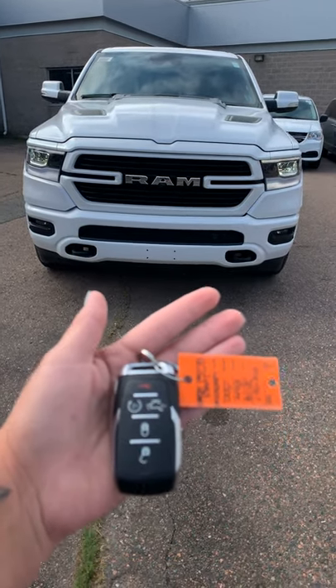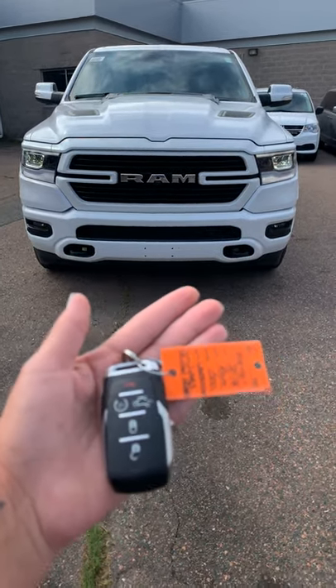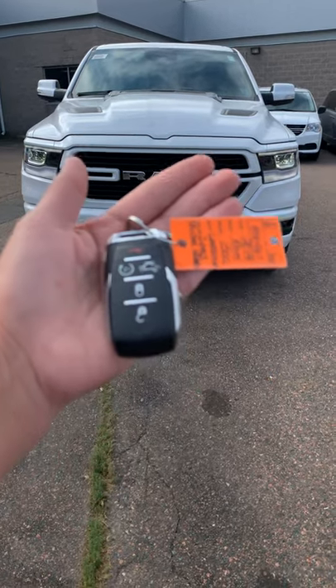Hey Mark, Ashley with Blakey's here to show you a quick video on the 2019 Ram 1500 Laramie.